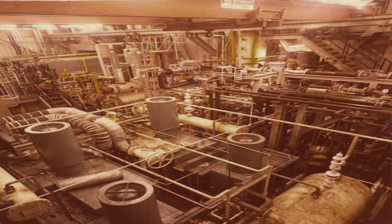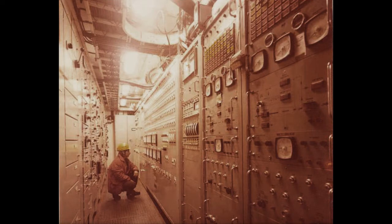Natural gas liquids facilities were later commissioned, compressing the gas and chilling it to minus 15 degrees centigrade. Sometimes we had to get on and off the platform by basket from 200 feet above the water.